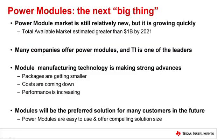In general, the power module market is still quite new, but it is growing very quickly and expected to reach a total market size of $1 billion by 2021. TI is a leader in this space and we are committed to driving module technology forward by reducing package size and costs and improving performance. We firmly believe that modules will be the preferred solution for many of our customers, thanks to their ease of use and their performance in terms of power density, so we encourage you to think whether they fit for you and your application.